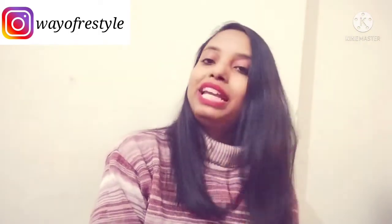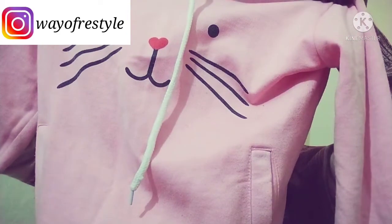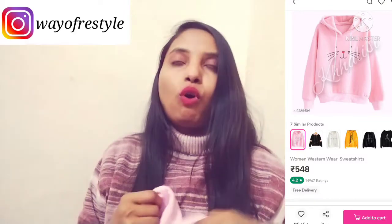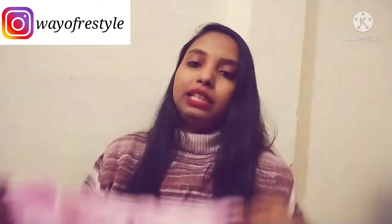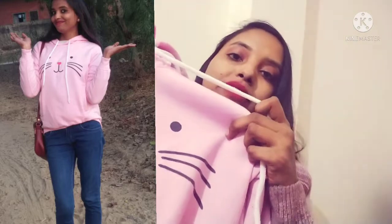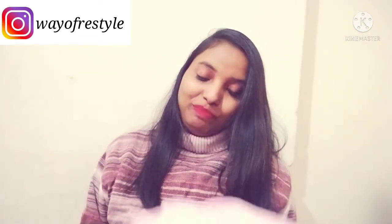The second thing I have taken is a hoodie. I will show you — you will get a very cute printed hoodie with a pattern. It is a baby pink color. You will get a lot of colors — peach, navy, and white — but I wanted the pink color. It gives a cute feeling, so highly recommended.